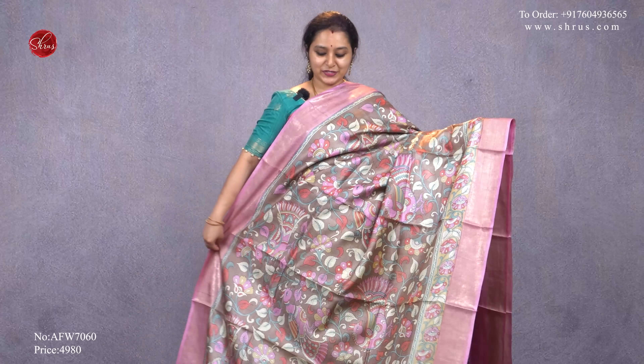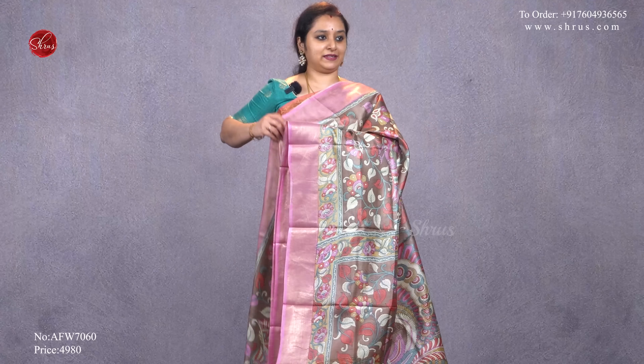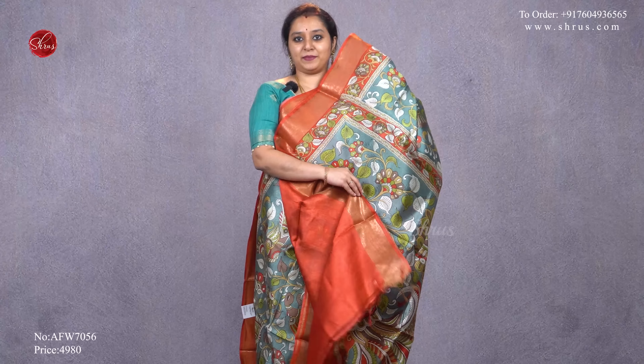Next we have a different shade — a chocolate brown with a light onion pink, beautiful kalamkari prints all over the body, a beautiful pallu, and it comes with an onion pink color blouse, priced at 4980. Next we have a gray with an orange combination, kalamkari patterns all over the body with a beautiful flow, a printed pallu, and a plain orange blouse, priced at 4980.